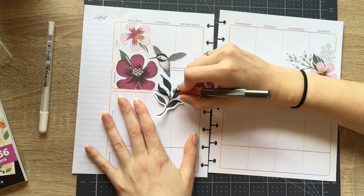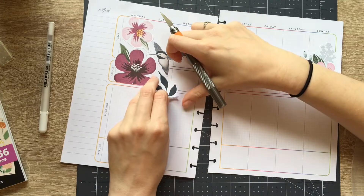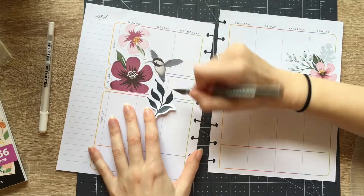The more that I do these collage-style fitness spreads, I think the faster I get at them. Like ultimately — oh my God, that was a terrible cut. Okay.